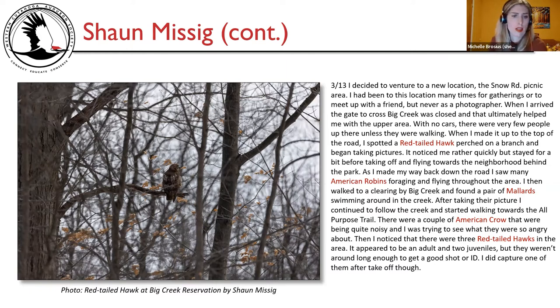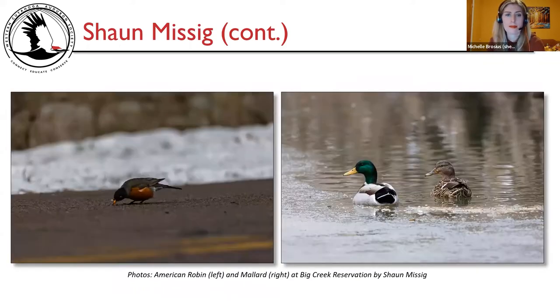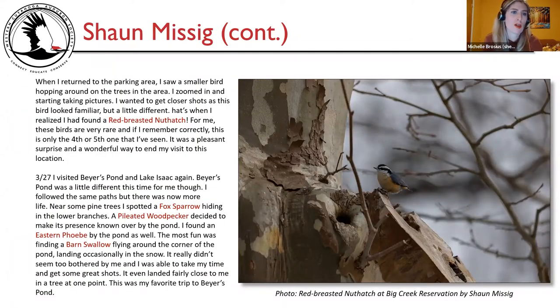There's a picture of a red-tailed hawk at Big Creek Reservation by Sean Misik, soaring. When I returned to the parking area, I saw a smaller bird hopping in the trees and zoomed in — it looked familiar but a little different. That's when I realized I had found a red-breasted nuthatch. For me, these birds are very rare — this was only my fourth or fifth sighting. It was a pleasant surprise and a wonderful way to end my visit to that location.